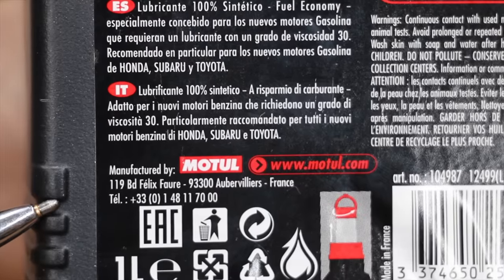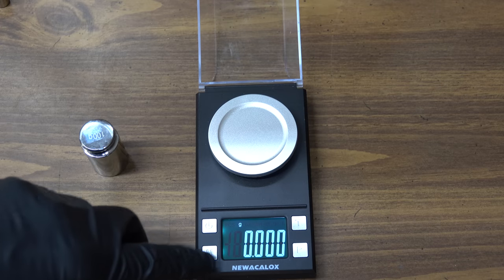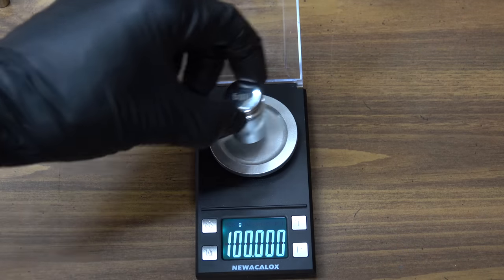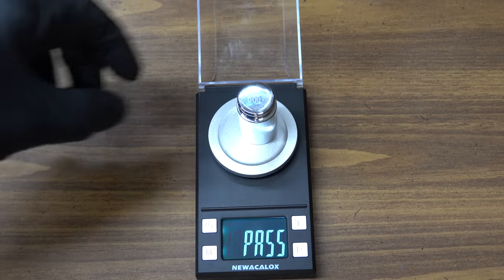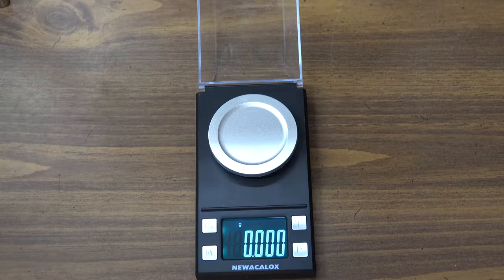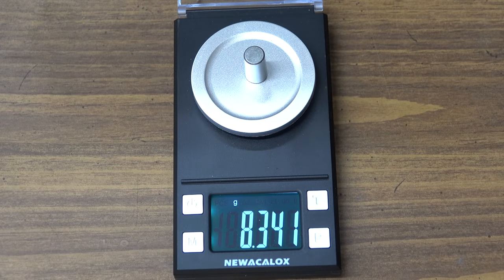This oil is manufactured in France and it'll be competing against Penrite, which is manufactured in Australia. The first test we'll be conducting doesn't simulate engine operating conditions perfectly, but the lubricity test will provide us with some terrific information on oil performance when it comes to film strength. If you want to know more about the lubricity tester, I put together a video a while back explaining how it works.